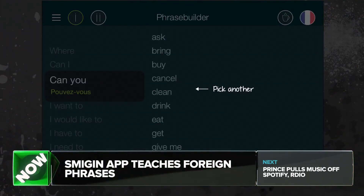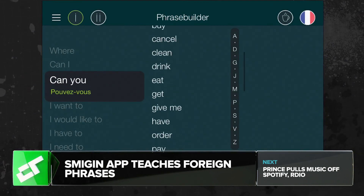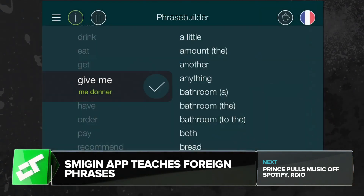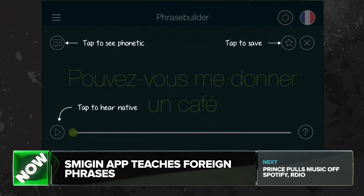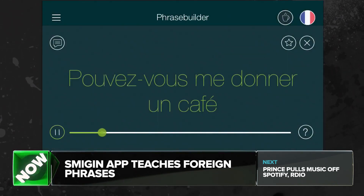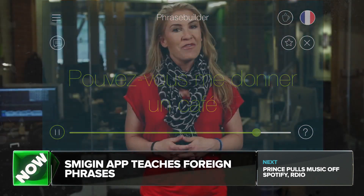The app supports Italian, Portuguese, English, Spanish, and French, and Smidgen is working on Swedish, Filipino, German, and Haitian Creole. The app has almost 90,000 installs over 175 countries, with $200,000 in seed funding so far.